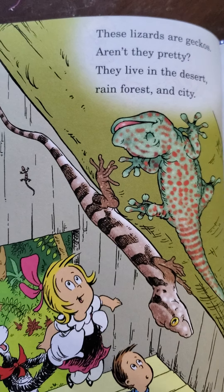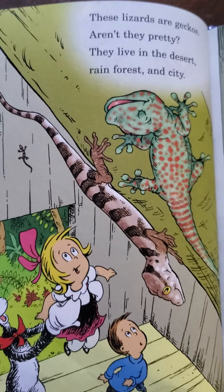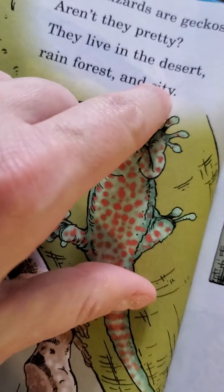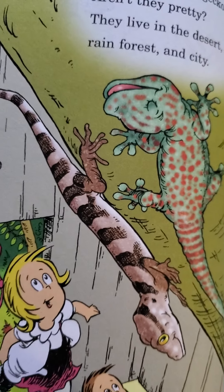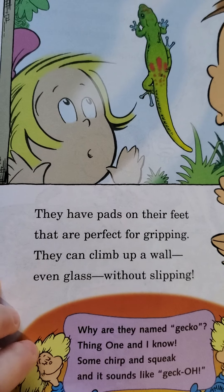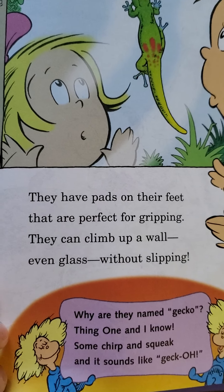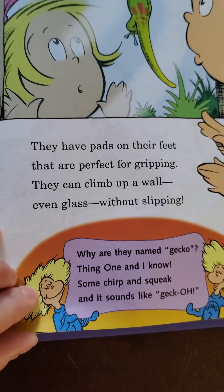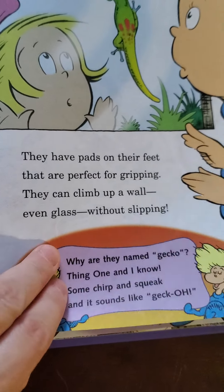These lizards are geckos. Aren't they pretty? They live in the desert, rainforest, and city. Geckos are super cool — look at their little toes. They have little sticky toes so they can climb on things. They have pads on their feet that are perfect for gripping — they can climb up a wall, even glass, without slipping. Why are they named gecko? Some chirp and they squeak, and it sounds like 'gecko.'